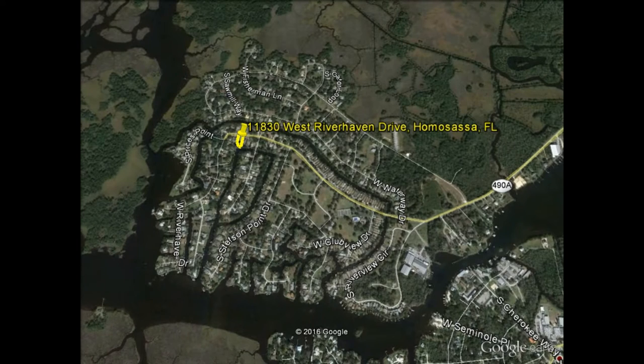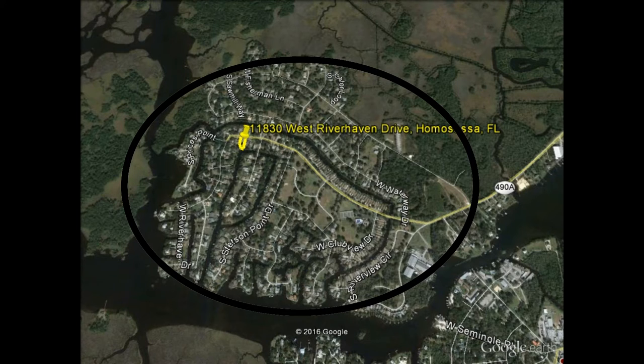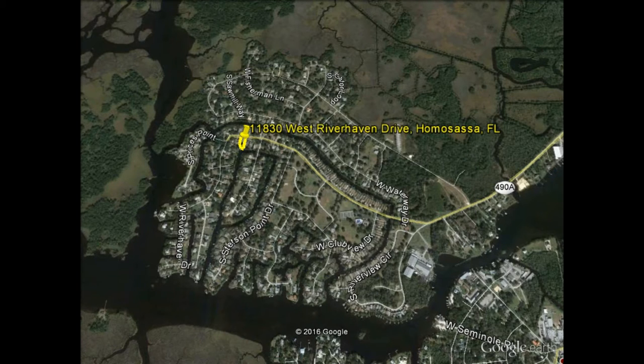This subdivision actually has very few vacant lots left available. As you can see here, this is the entire subdivision and there's not a whole lot of room for growth based on its location. It is in the River Haven subdivision and it's surrounded by state lands, canals, and the Homosassa River. Included in this subdivision are a golf course, tennis courts, a marina for boat storage and rental, a clubhouse, swimming pool, and things like that.